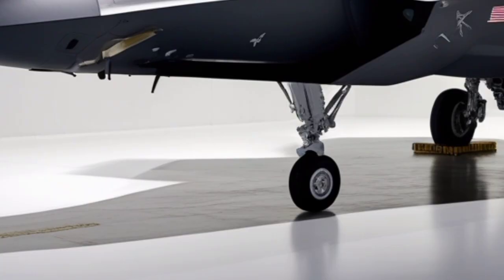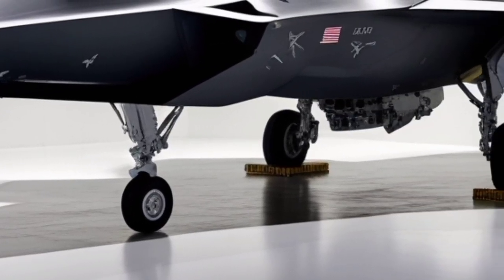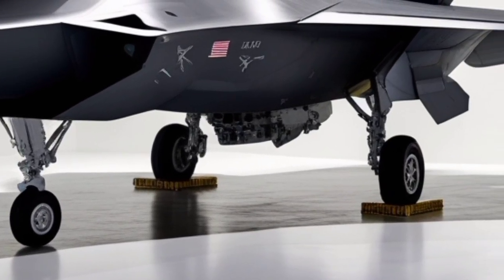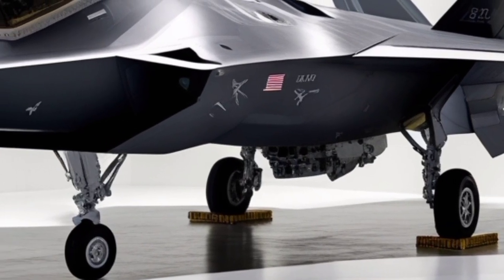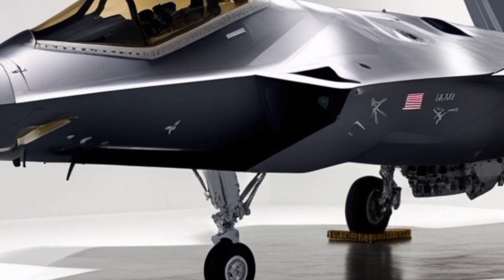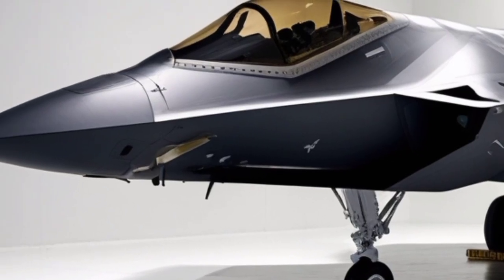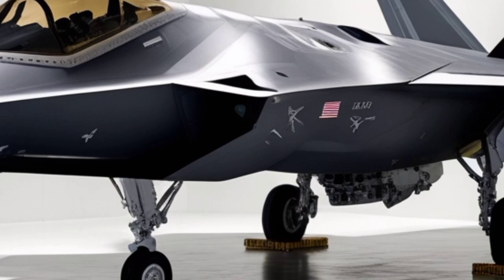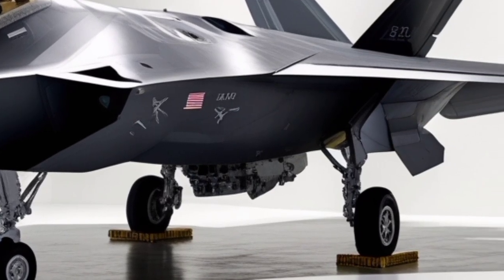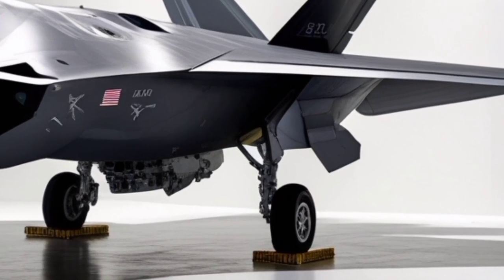This design choice preserves stealth while still allowing the aircraft to carry a lethal payload, including AIM-120 AMRAAMs and AIM-9 Sidewinders. In 2026, upgraded munitions compatibility ensures the Raptor remains lethal against modern and emerging threats. The aircraft's landing gear, air intakes, and exhaust systems are all carefully shaped to reduce radar and infrared signatures. Even small details, such as saw-toothed panel edges and embedded sensors, play a role in maintaining the aircraft's stealth dominance.